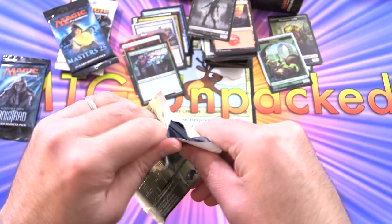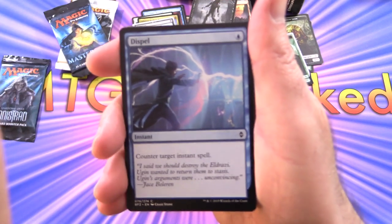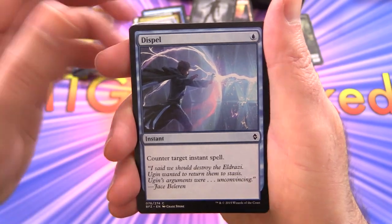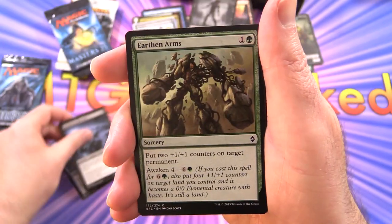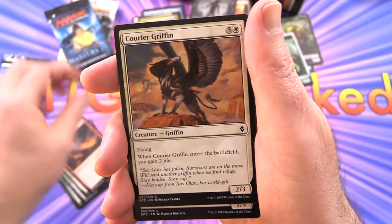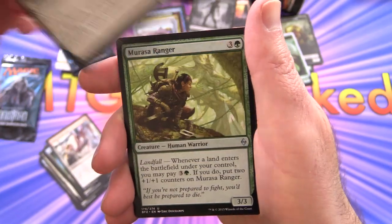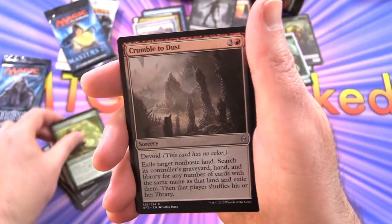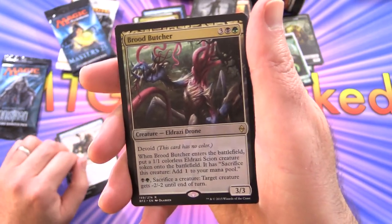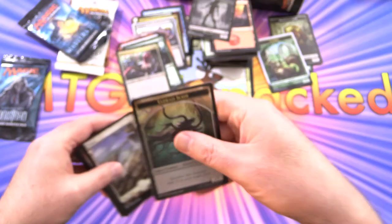Battle for Zendikar — hoping for an Expedition, though the chances are slim. We have Dispel, Cliffside Lookout, Earthen Arms, Mist Intruder, Felidar Cub, Boiling Earth, Courier Griffin, Benthic Infiltrator, Touch of the Void, Shadow Glider. Uncommons: Murasa Ranger, Crumble to Dust, Adverse Conditions, and Brood Butcher. Also a beautiful Zendikar full-art Plains and an Eldrazi Scion Token — nothing from the Expeditions unfortunately.